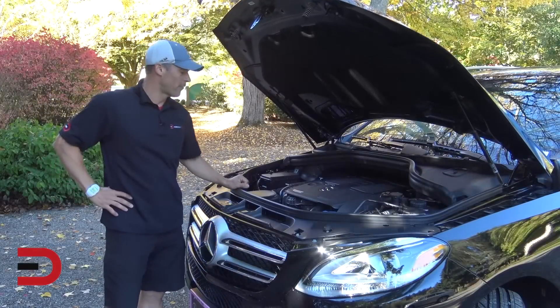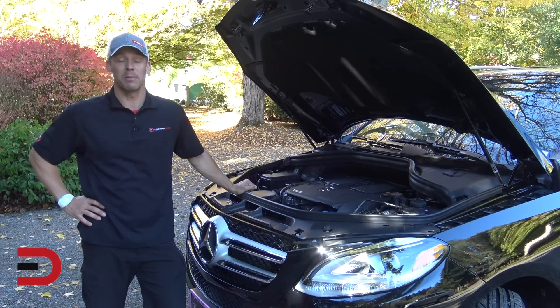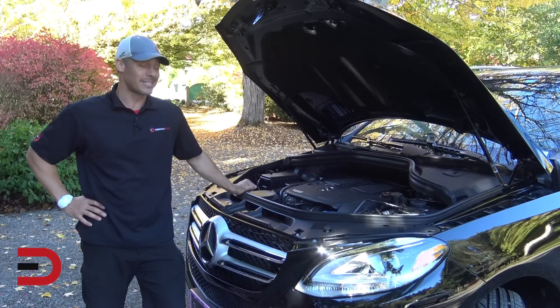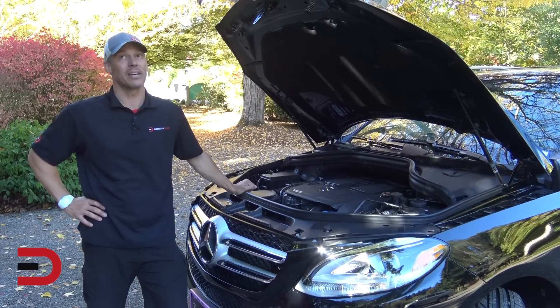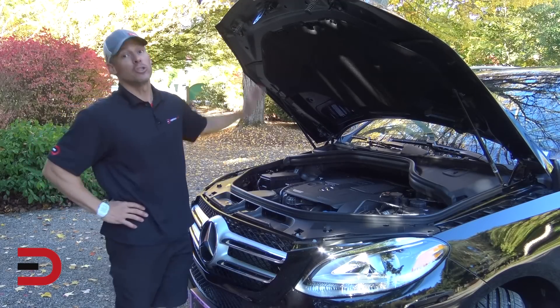The GLE 350 4MATIC is powered by a 3.5-liter V6 mated to a 7-speed automatic transmission. This kicks out over 300 horsepower, 273 pound-feet of torque, and can tow over 7,000 pounds. Fuel economy is 18 city, 22 highway.